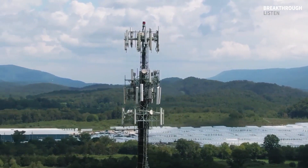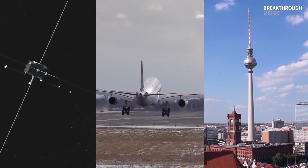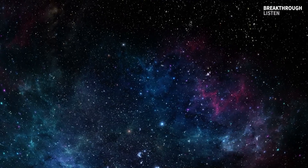All we can say for sure is it's two different earthbound transmitters mixing with each other — so definitely not aliens. Even though we found that this signal is radio interference and not the alien technosignature that we were looking for...